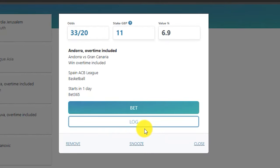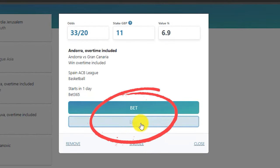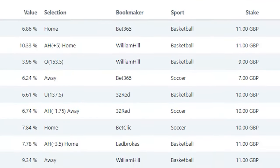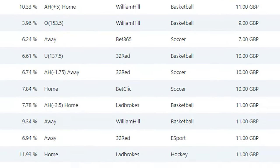Assuming we've placed the bet without issue, back on the RebelBetting screen there's an option to log the bet. With a single click, the software saves all of our betting information on the tracking section of the RebelBetting account.